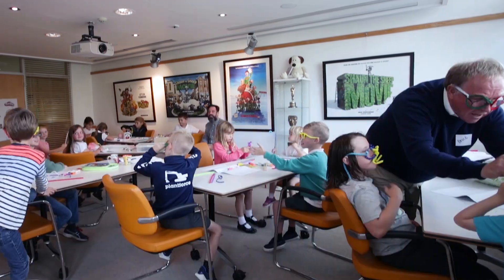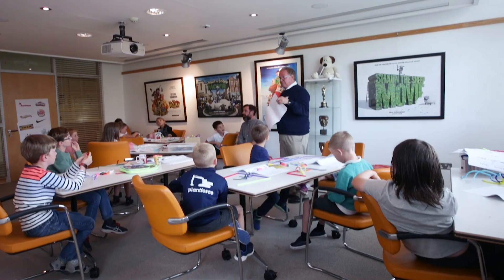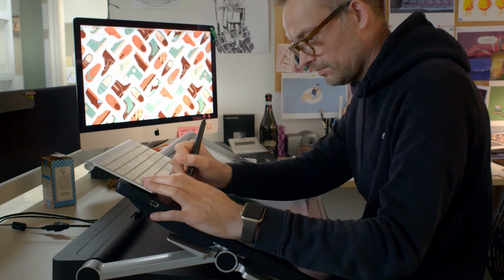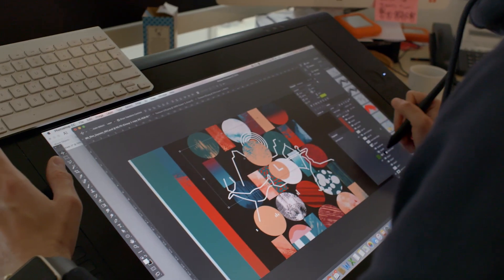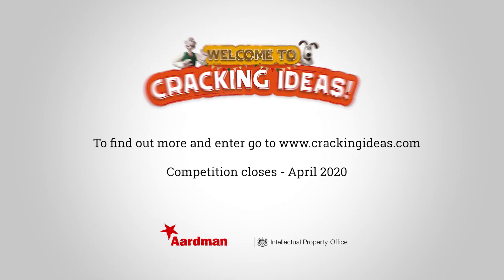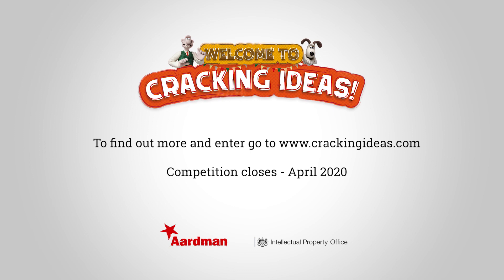This competition helps children to understand the principles of creative ideas by taking them through the process of research, design and evaluation, as well as teaching them the fundamentals of intellectual property. Just make sure you check the rest of these useful videos that will help you to inspire your children to create their own Cracking Ideas.